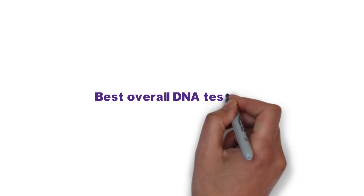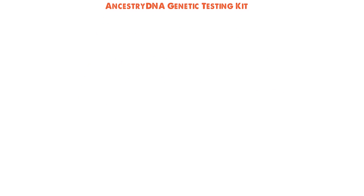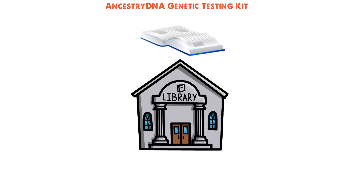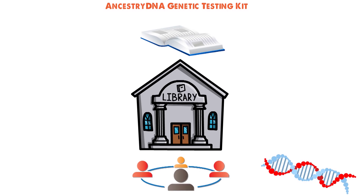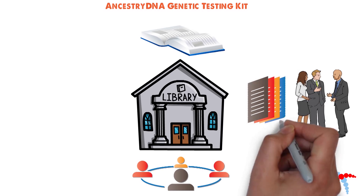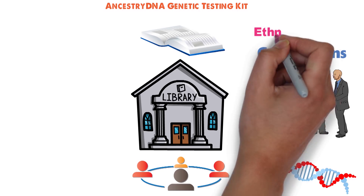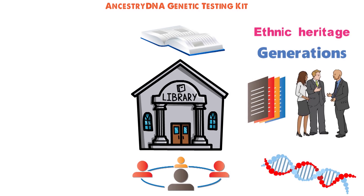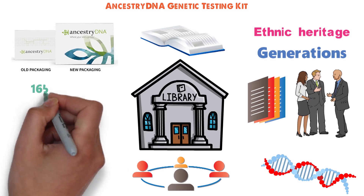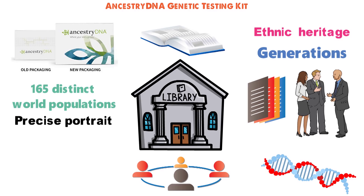Starting off with the best overall DNA testing kit, we have the AncestryDNA Genetic Testing Kit. Forget about poring over pages of personal records or scanning the microfiche at the local library. When it comes to putting together your family tree, it's what's in your genes that really counts. While talking to relatives or studying marriage licenses and birth certificates might trace your history back a few generations, the AncestryDNA Genetic Testing Kit can link you to no fewer than 165 distinct world populations, creating a precise portrait of your makeup.